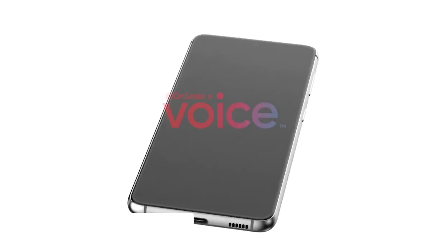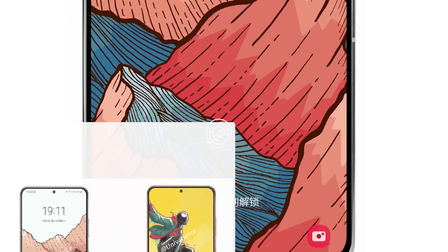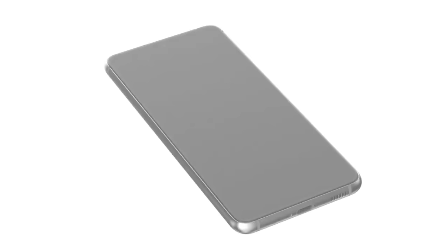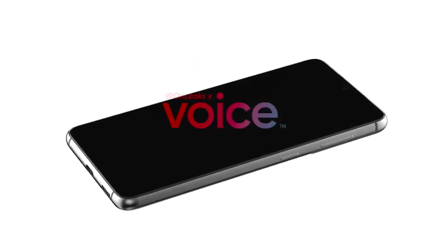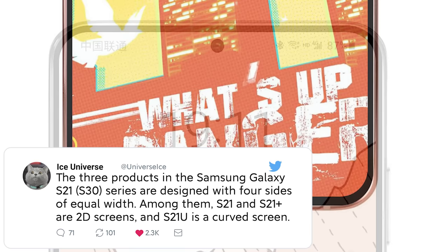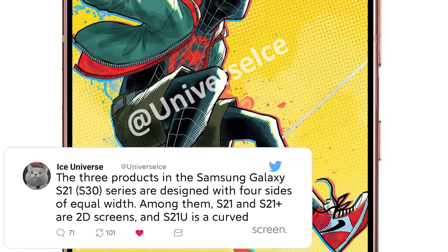Next up we've got the reveal of the Galaxy S21 and the S21 Ultra in new renders along with the first photo leak. Starting with the renders, Ice Universe provided his 2D renders and some information, and OnLeaks provided plenty of different renders in the usual 360 videos. Ice Universe advises that we're again going to get three versions: the Galaxy S21, the S21 Plus, and the S21 Ultra.